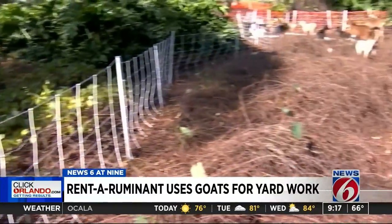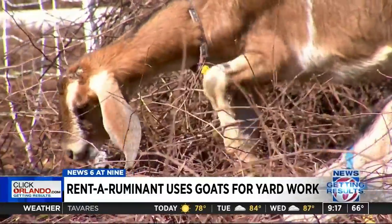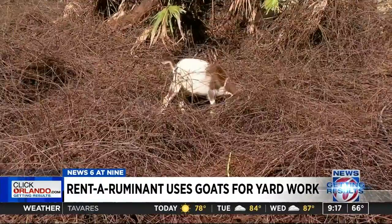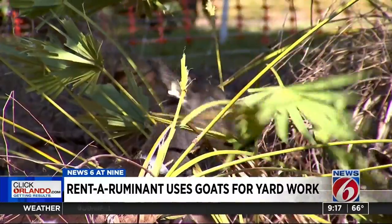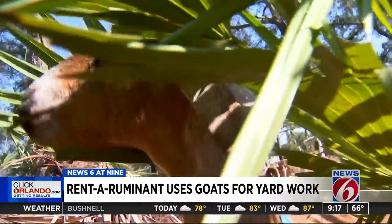Based in Myakka City, Manatee County, Carol says they are the first Rent-A-Ruminant in Florida and will drive a radius of 200 miles to get the job done. Carolina Cardona, News 6 at 9.